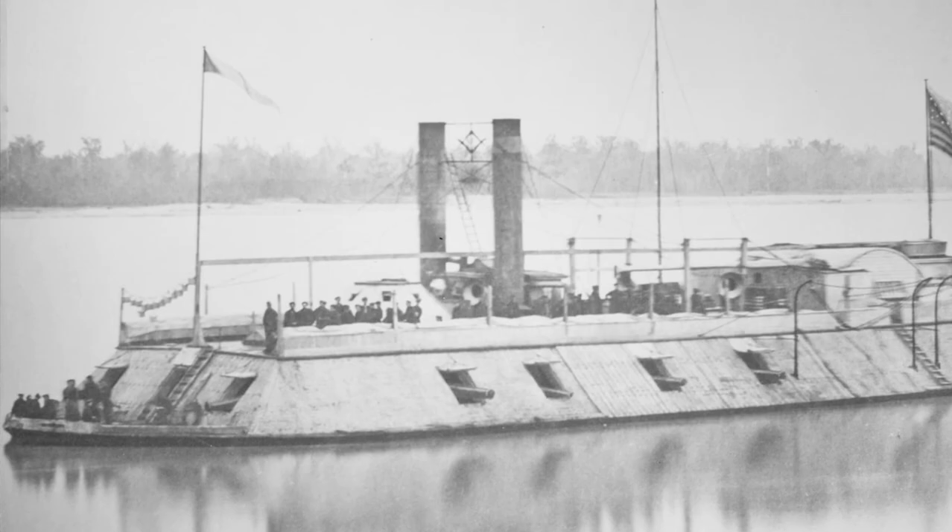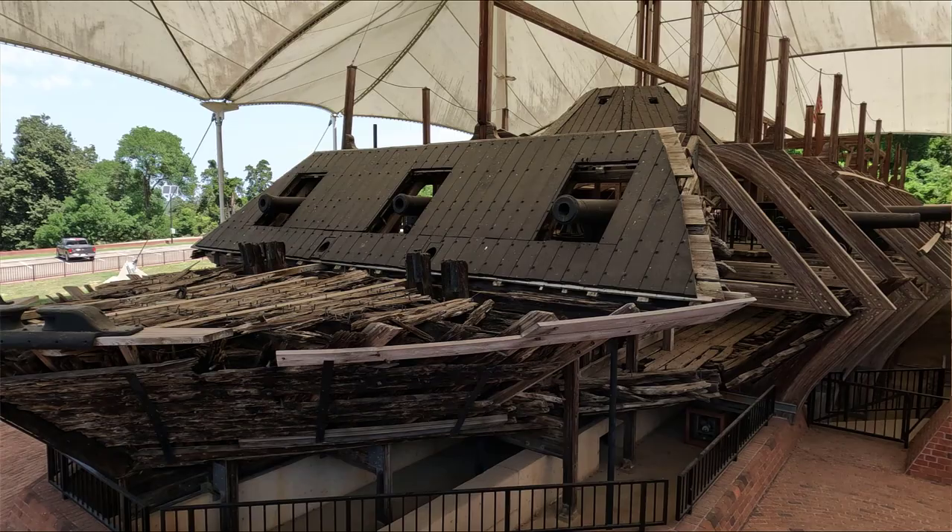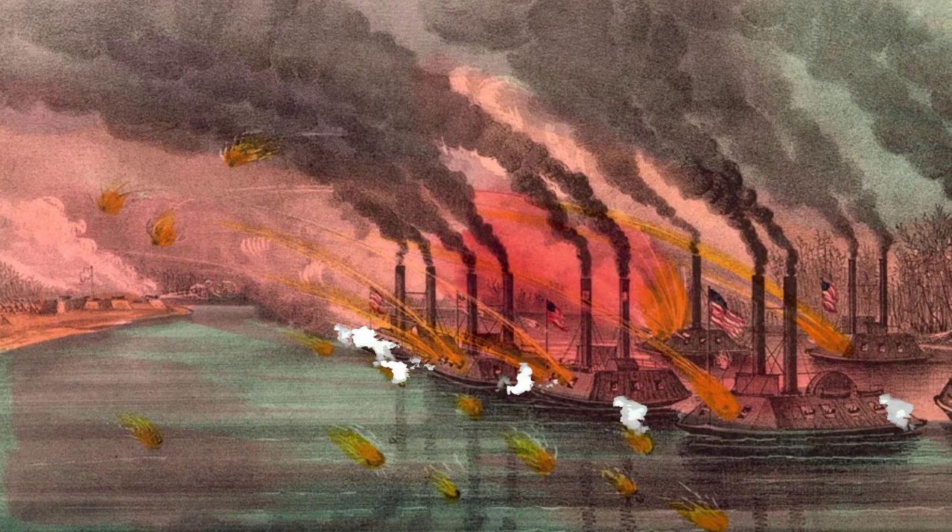The boats were part of the Union's Western Gunboat Flotilla and would first see action at the Battle of Fort Henry on February 6th, 1862 on the Tennessee River. Then shortly after, they aided in the attack on Fort Donaldson, providing support to Ulysses S. Grant and Union ground forces as they successfully captured the fort.